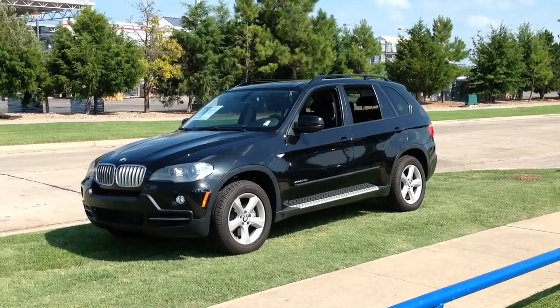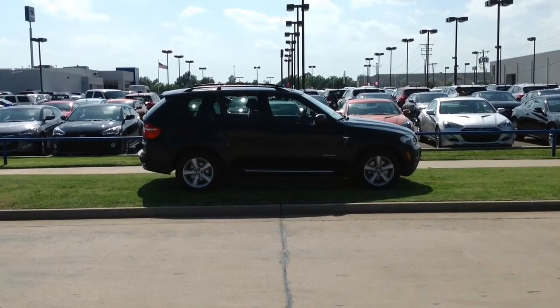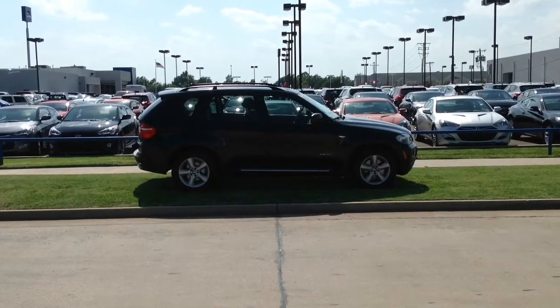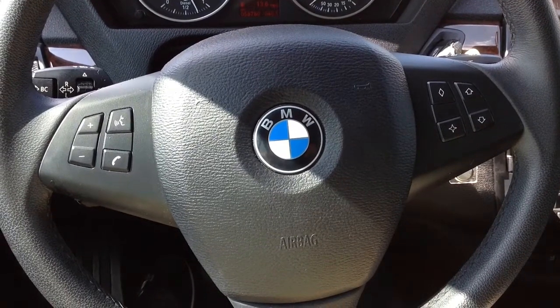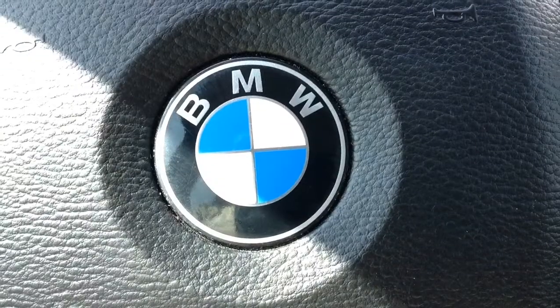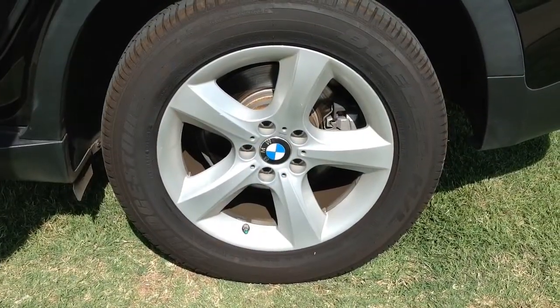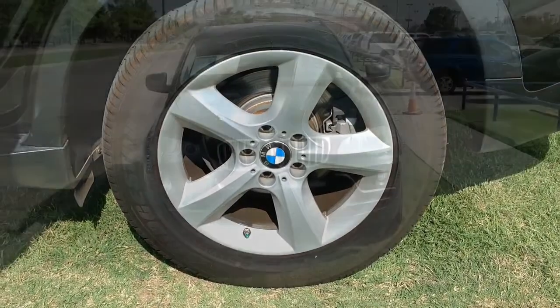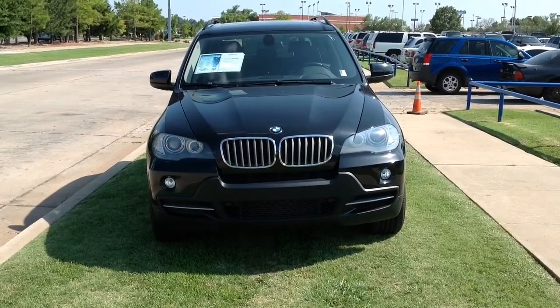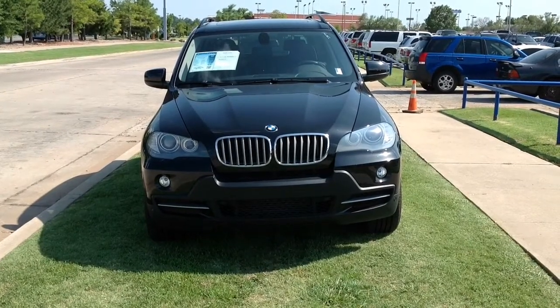If you're in the market for a pre-owned luxury SUV, then you need to check out this 2009 BMW X5 xDrive 35D, only at AutoMax Hyundai Norman, 551 North Interstate Drive on a mile of cars. This SUV is strong enough to climb a mountain, yet smooth and safe enough to comfortably take your entire family cross-country. The 2009 BMW X5 is in a class all by itself.